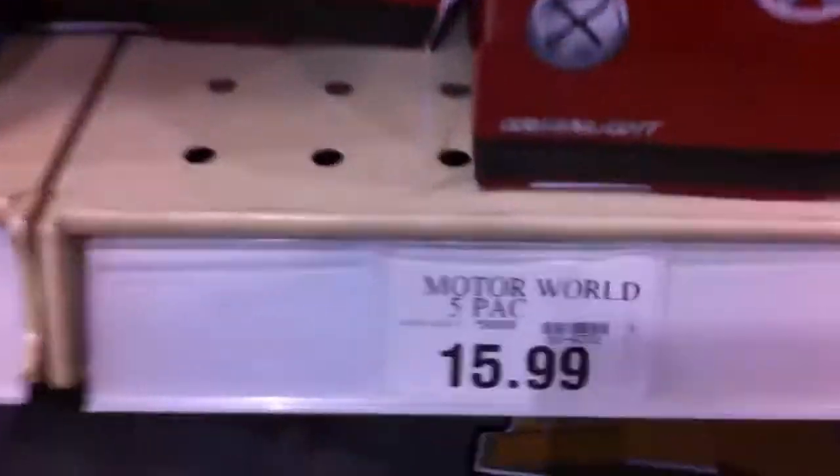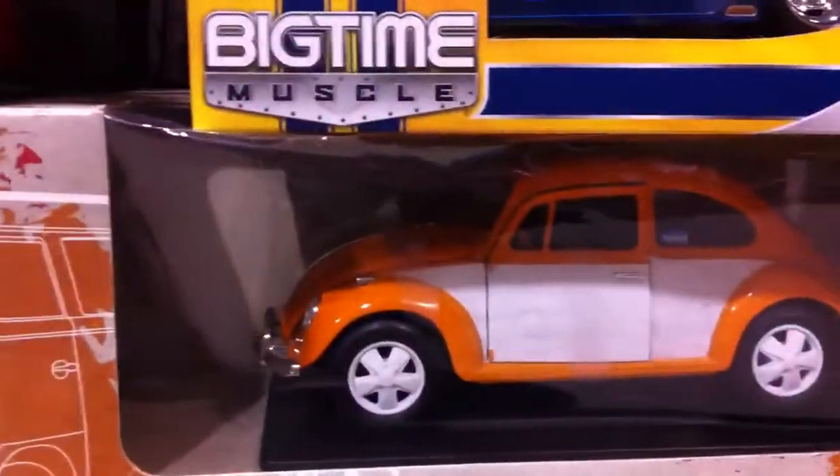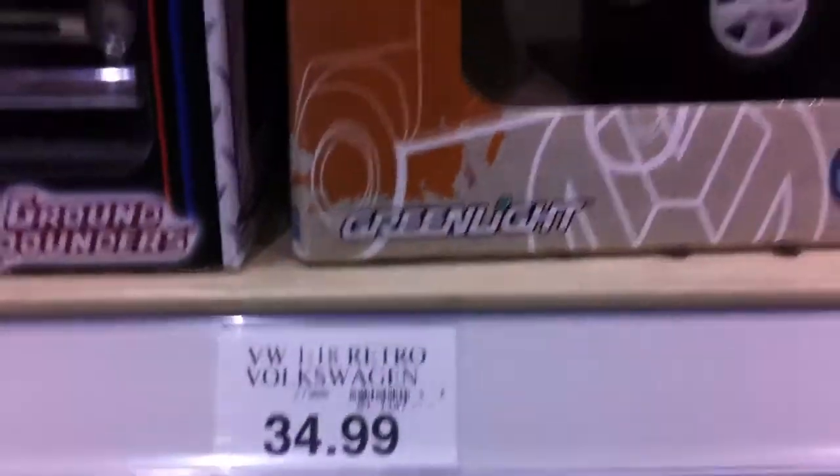These are the Road Racer — kind of cool looking. If you're wondering how much they are, $15.99 — a little bit too much for me. Also right here we got a 1/18th scale orange beetle with white rims, $34.99.